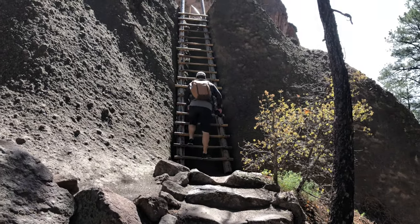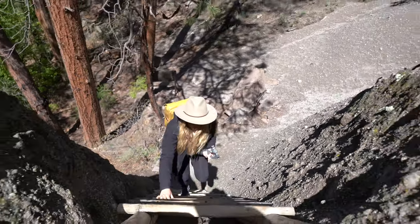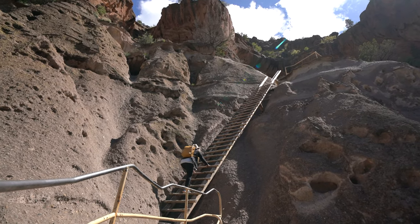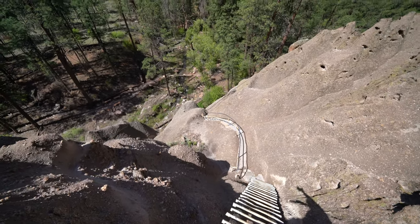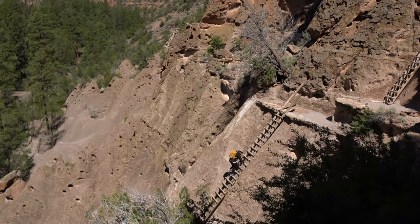The climb to Alcove House is definitely one of the most unique things I've done in any of our national parks. This 140-foot climb takes you up a series of four wooden ladders, each getting progressively longer as you make your way to the top. While I didn't have any problem with the heights aspect, there were multiple people who decided not to continue and stayed at the bottom when they saw the ladders.